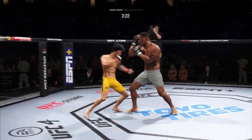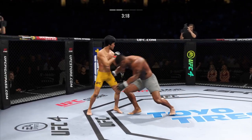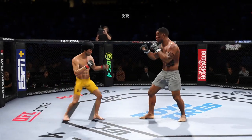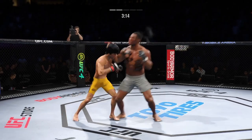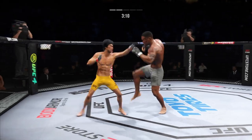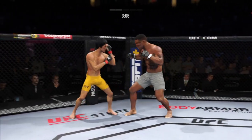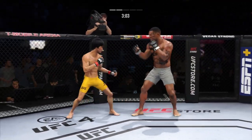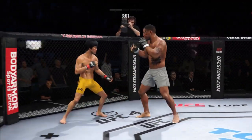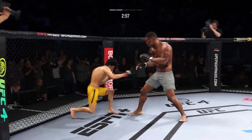Lee gets caught with that punch. Punch coming — it's blocked. He takes him in a single collar tie. What a right hand by this young man. Head kick lands — hurt. Good series of strikes by him there. Great job of mixing it up, staying active, keeping busy, doing great work.